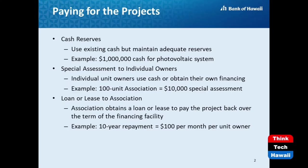In the case of a special assessment, individual unit owners must come up with their share of the project cost. For example, if the association is purchasing a photovoltaic system for $1 million and there are 100 owners, each owner would need to come up with around $10,000. Individual owners could use personal cash reserves or obtain personal financing. The third option is for the association to apply for financing via a loan or a lease.